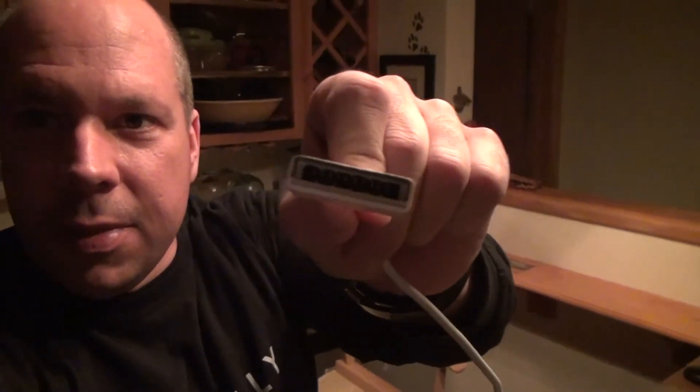One quick thing to point out: when you plug in the cable, it does matter which way it goes — it has to go in a specific direction. Just be aware, don't jam it in.